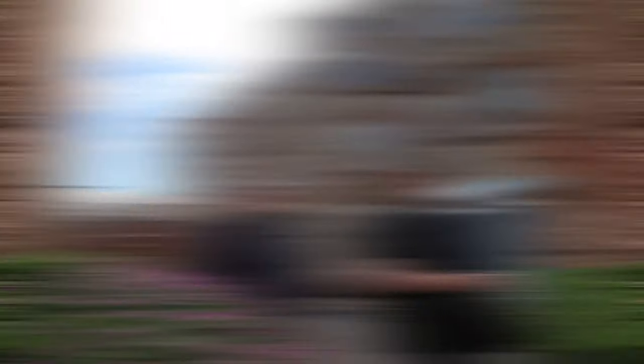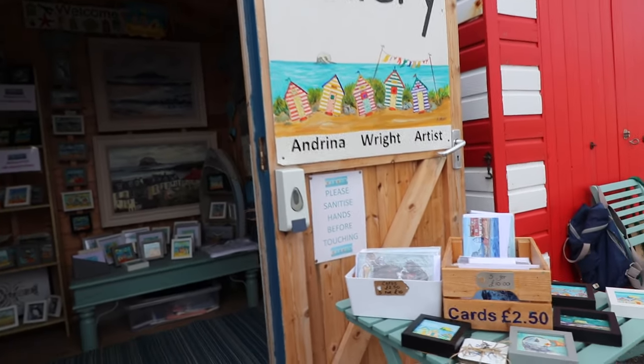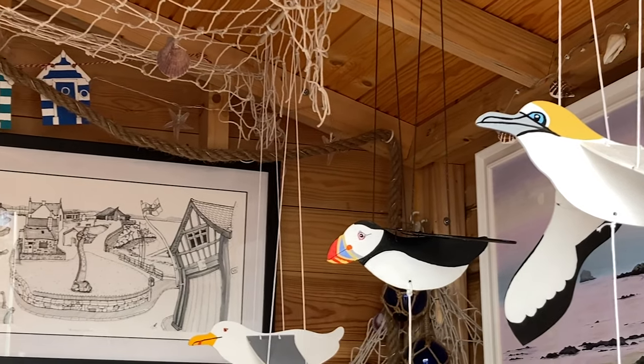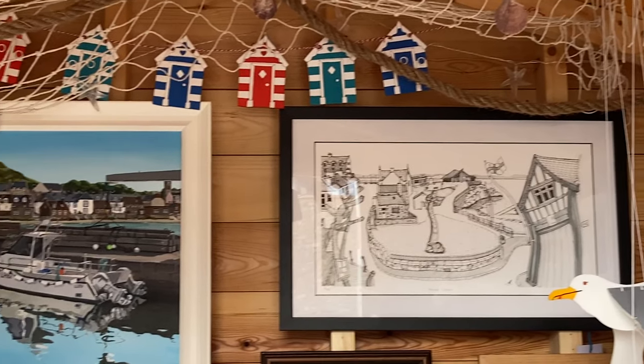We visited a local art gallery where citizens sell their pictures. They were really impressive. You can buy something small like a fridge magnet for just £5.